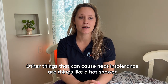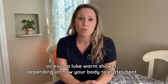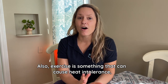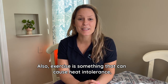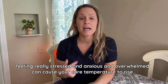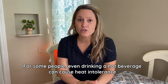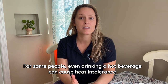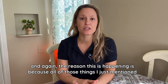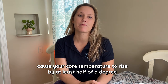Other things that can cause heat intolerance include a hot shower, or even a lukewarm shower, depending on how your body tolerates heat. Exercise is something that can cause heat intolerance. Feeling really stressed, anxious, and overwhelmed can cause your core temperature to rise. For some people, even drinking a hot beverage can cause heat intolerance. All of those things cause your core temperature to rise by at least half of a degree.